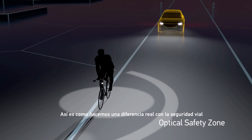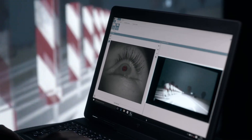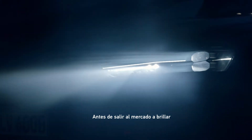This is how we make a real difference to road safety. Our products are subjected to thousands of hours of testing, before it's time to rise and shine.